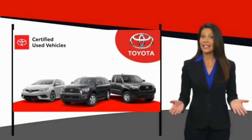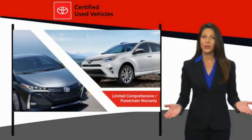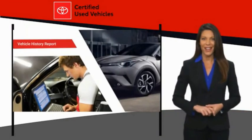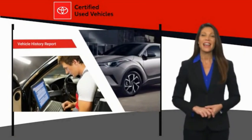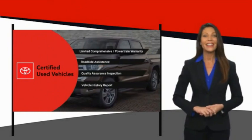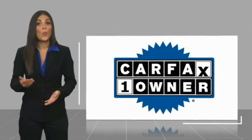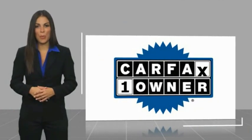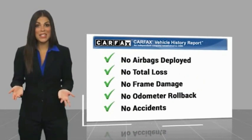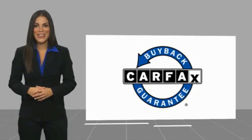We know that the idea of buying a used Toyota is attractive to you. After all, getting a high quality, low mileage Toyota at a great price is a smart move. That's why we created the Toyota Certified Used Program — it's the smart choice. This is a one-owner vehicle with a Carfax vehicle history report. Be sure to find a complimentary copy of this report online or contact the dealership. This vehicle qualifies for the Carfax buy-back guarantee.